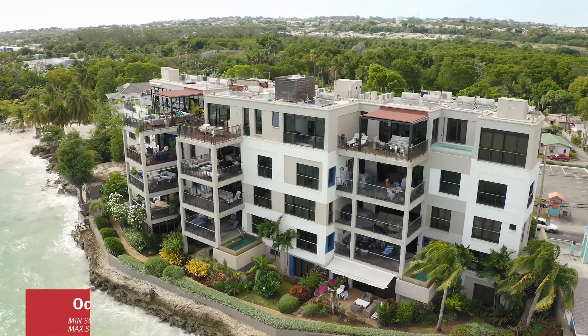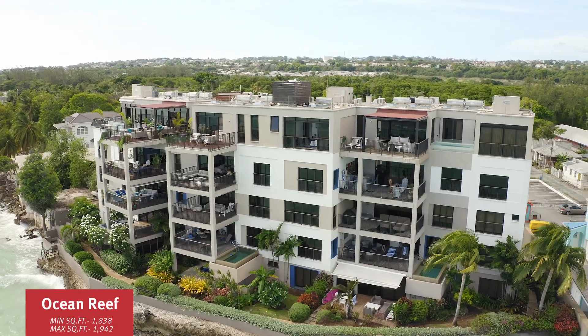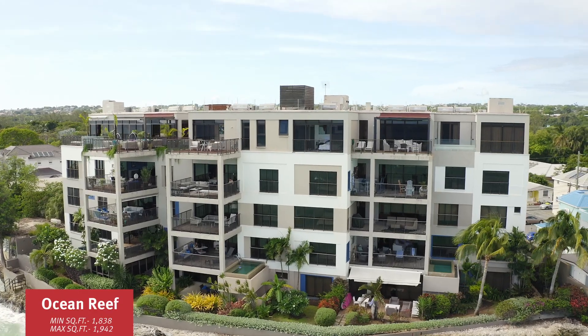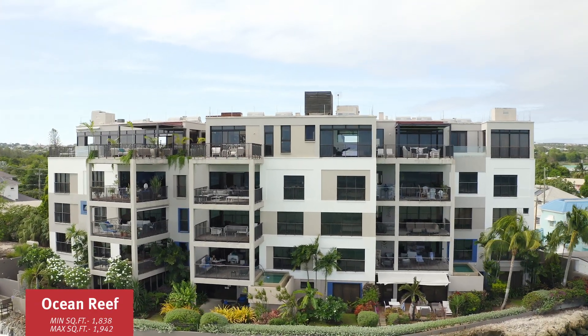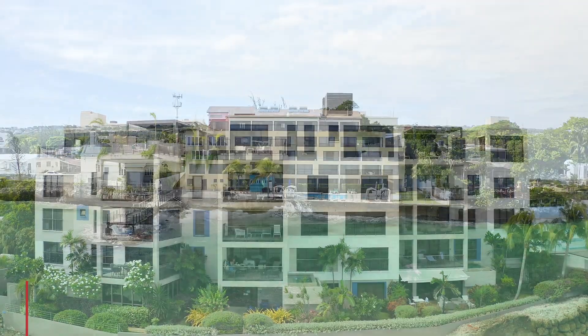Ocean Reef, built in 2010, features 12 two or three bedroom units ranging in size from 1,800 to 1,900 square feet. Another sold-out development on the south coast — these units traded at $440 US per square foot. The penthouse was just sold at just under $600 US per square foot.